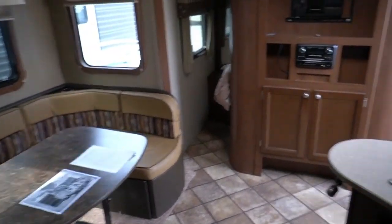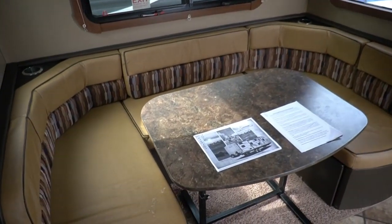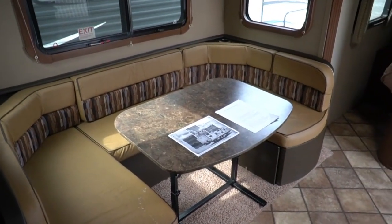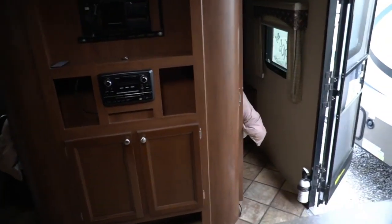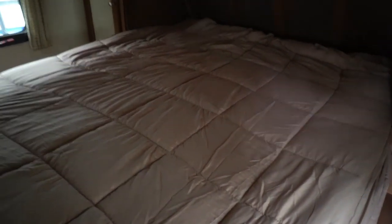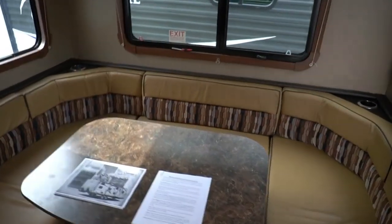We can get you seven years, ten years, maybe longer on this camper with approved credit. Something a lot of people also do in this price range: check with your own personal bank or credit union, see what finance options they offer for used campers. A lot of times you can get a lower rate, maybe not as long terms, but a 60-month or 48-month loan is still an affordable payment for a camper like this.